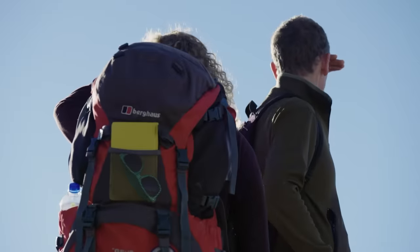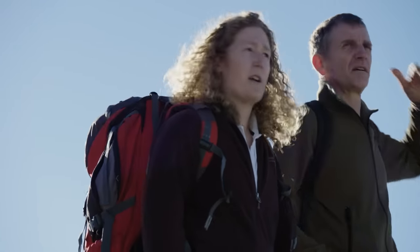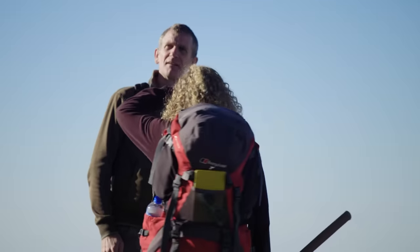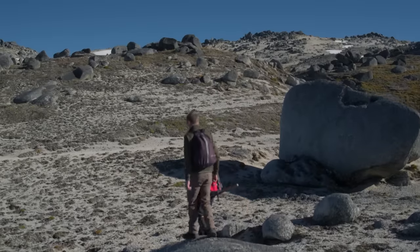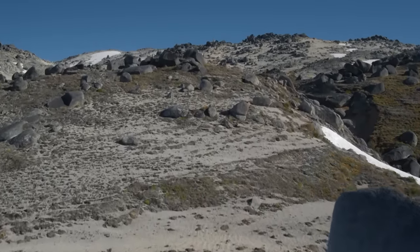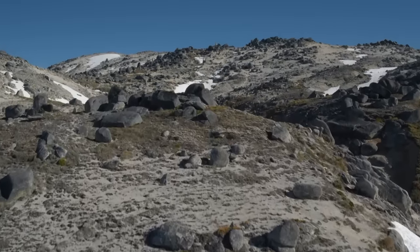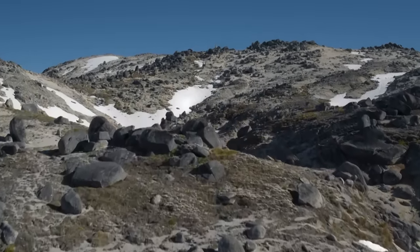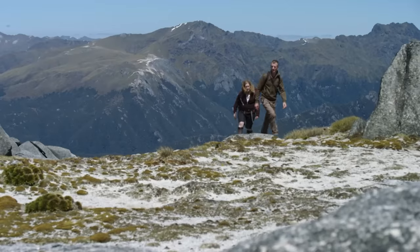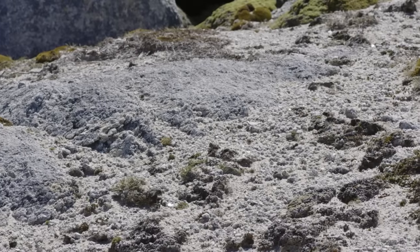Rose, how did all these rocks get here? Well, this entire mountain is made of granite, which used to be a magma chamber, but it's now exposed at the surface. This granite has natural cracks in it. Because we're sitting above the snow line, snow and ice gets into those cracks and over time breaks it down into these boulders littered around the mountain top.